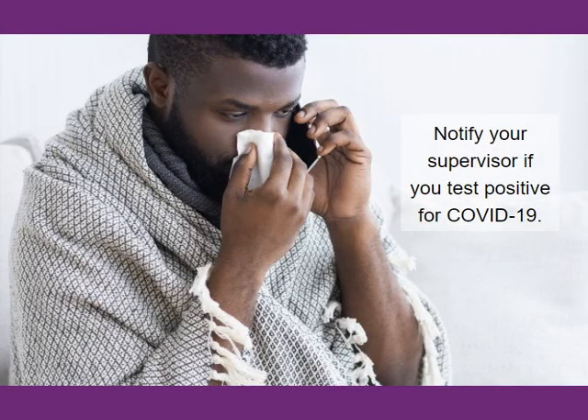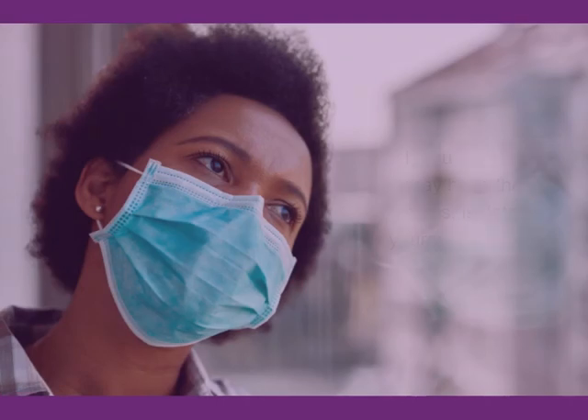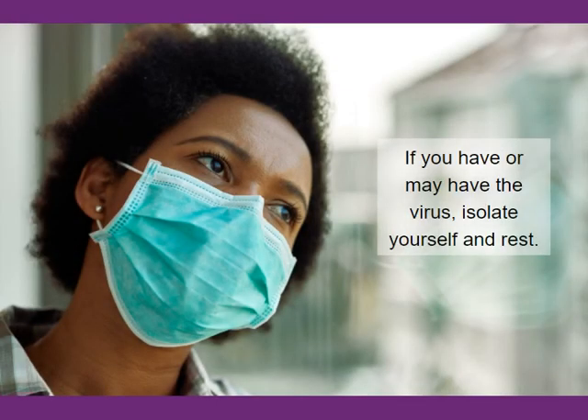Notify your supervisor if you test positive for COVID-19. You must not work while you are sick because you could spread the virus to others. Keep in mind that viruses can spread quickly, particularly in long-term care facilities. If you have or may have the virus, isolate yourself and rest.